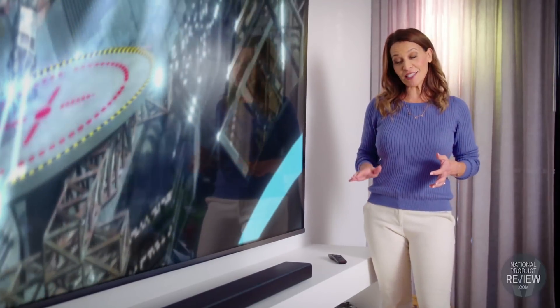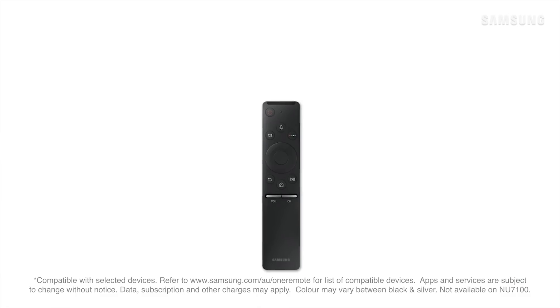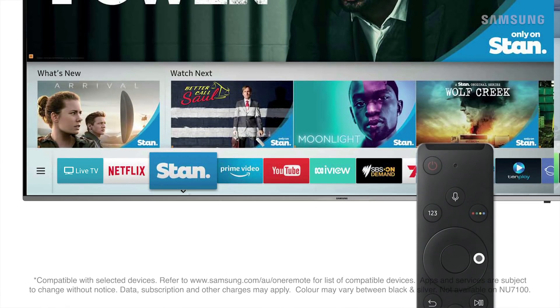If you prefer your TV on a stand, the streamlined cable management means storing all of the cables neatly inside the stand is a breeze. And control everything with Samsung's one remote control. Whether it's watching free-to-air, Netflix or online videos, control it all from one compact device.